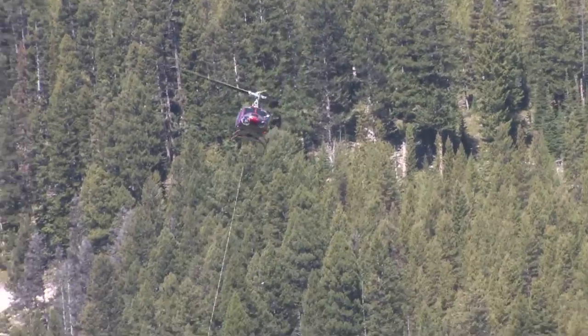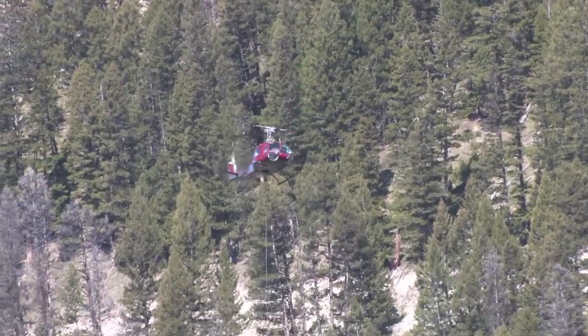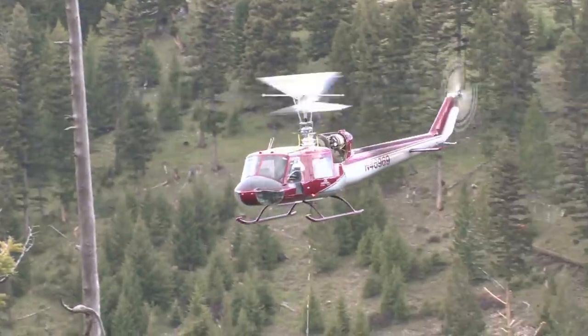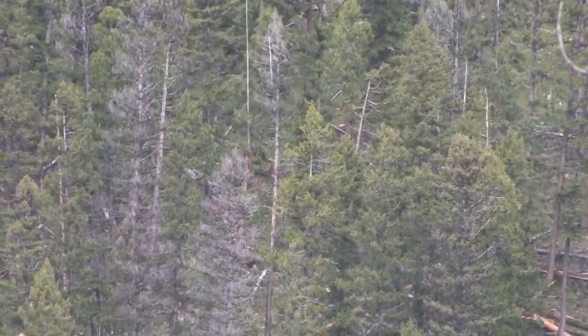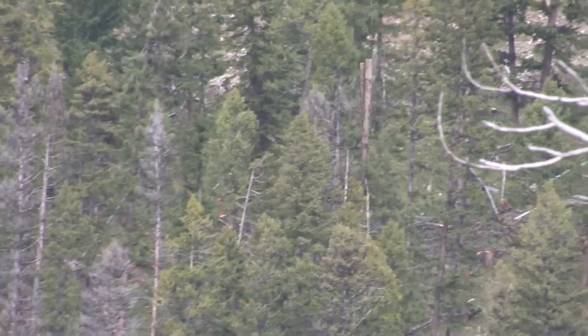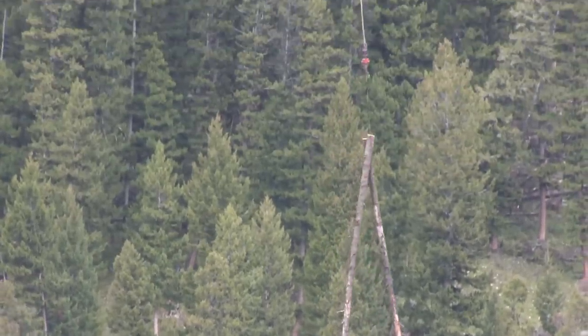R&R Connor Inc. is a unique helicopter logging company because we specialize in dead standing timber. Although there are many different methods of harvesting dead standing timber, we at R&R Connor feel that using the helicopter has the least amount of impact to the residual timber and the soils on the ground, because everything is being airlifted out of the forest and taken to a landing or a road that already exists.